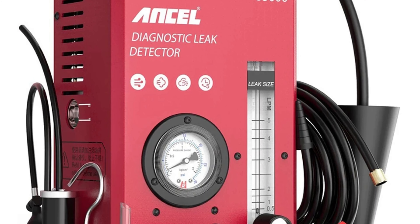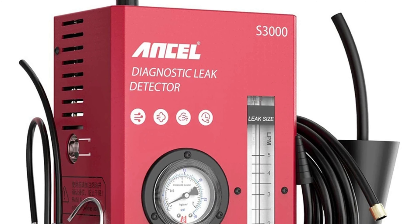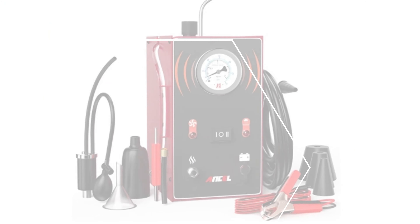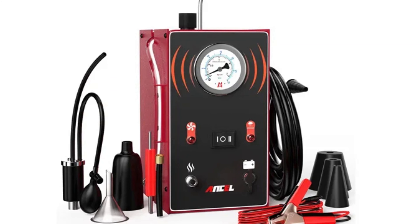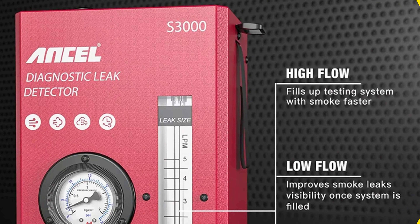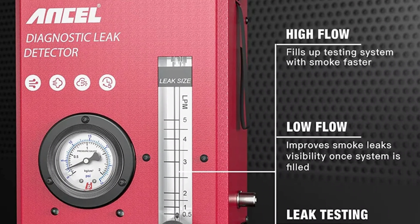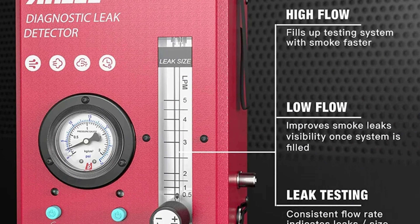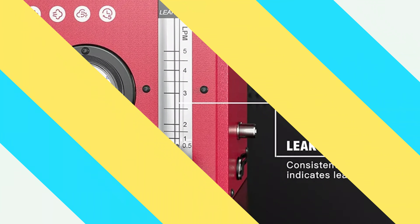The Ancel S3000 is versatile, designed for automotive air intake, fuel cooling, and EVAP system diagnostics. Its primary function is pipeline leak detection, saving time and money in the long run. The device is easy to use and safe with pink baby oil — not included — providing a secure and controlled testing environment. The Ancel S3000 is globally recognized, catering to a diverse audience.